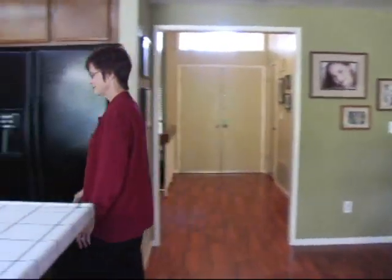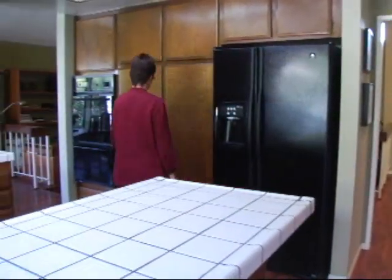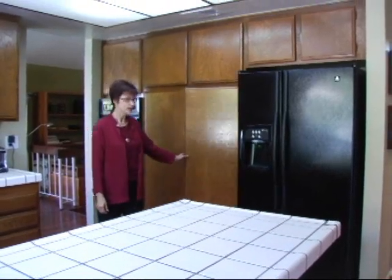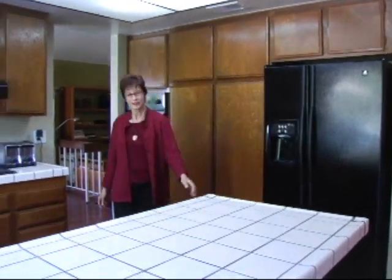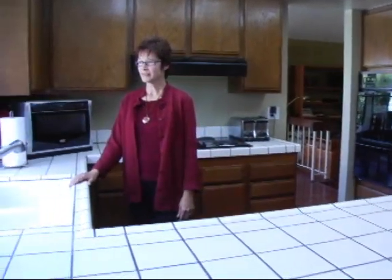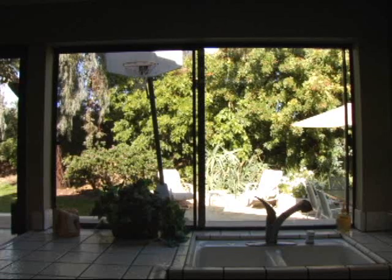And it's right next to the kitchen. The kitchen has plenty of cabinets, lots of pantry storage, big countertop, a dual sink, and more windows to the backyard.